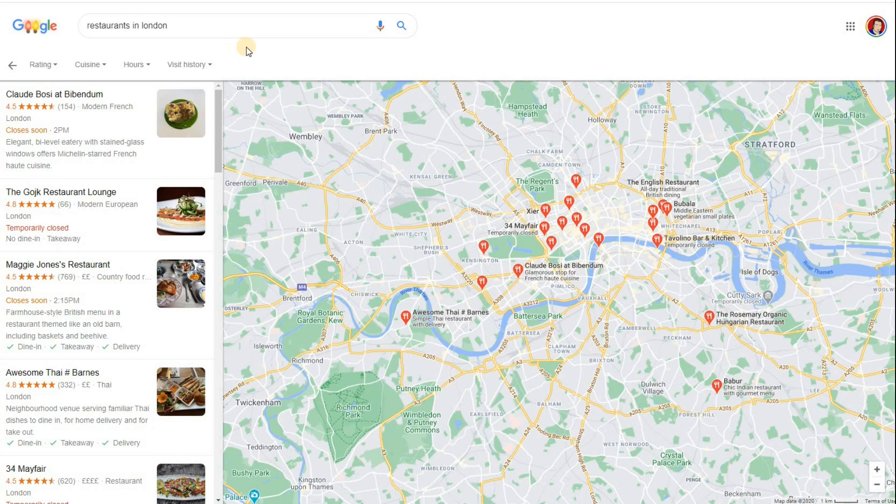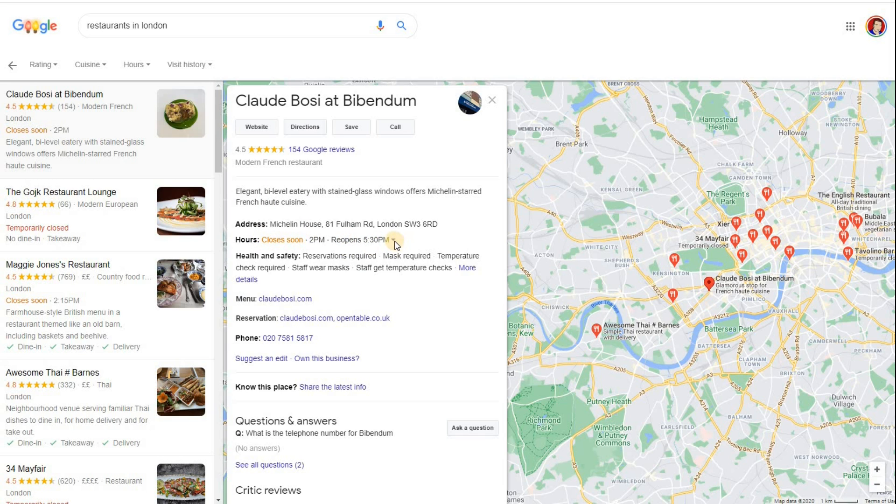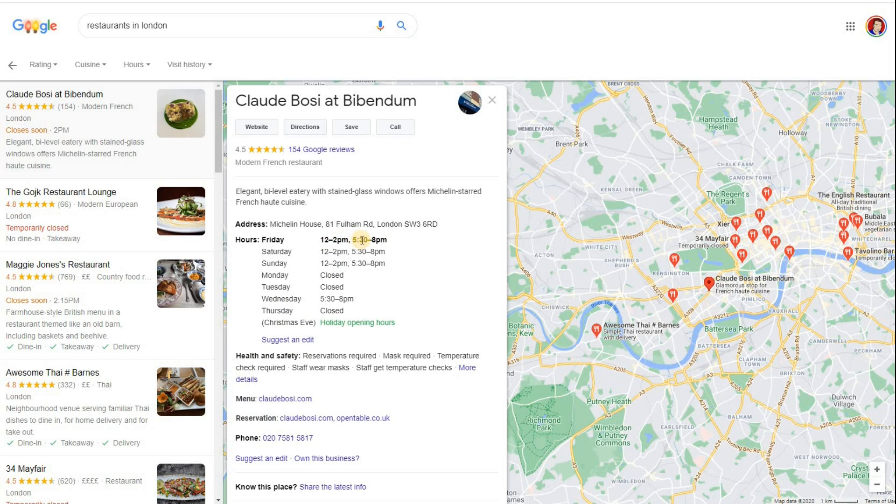I've done a search here for restaurants in London, and I can see one closes at two o'clock — just under an hour away. When the time gets close to an hour of either opening or closing, you'll notice it goes amber or orange. This is purely down to the fact that they've entered their hours. At 4:30 it'll go amber and say 'open soon.' Basically it closes and opens in amber when you're within an hour of an opening or closing time. 'Open soon' and 'closes soon' is particularly useful on restaurant listings.